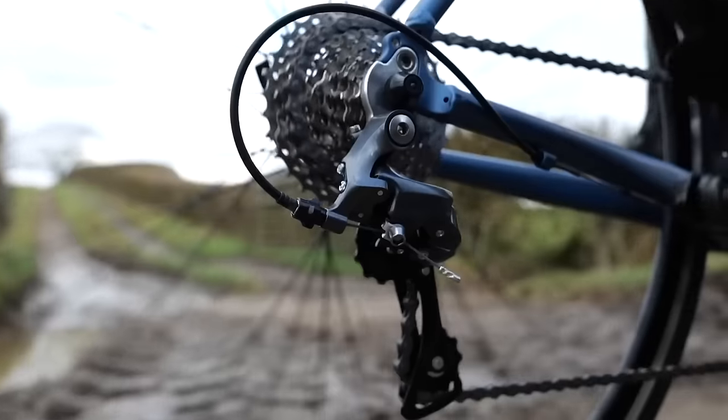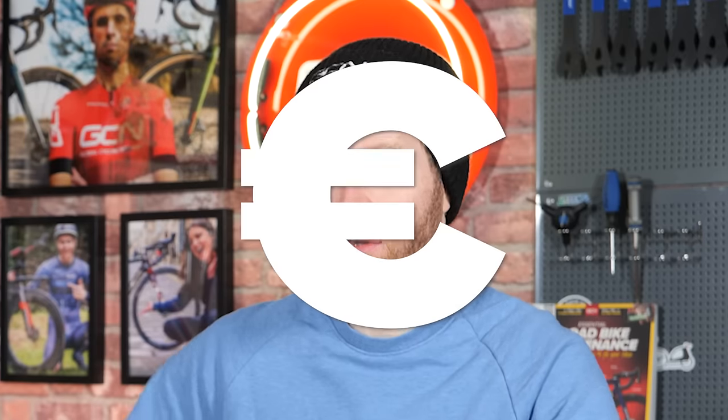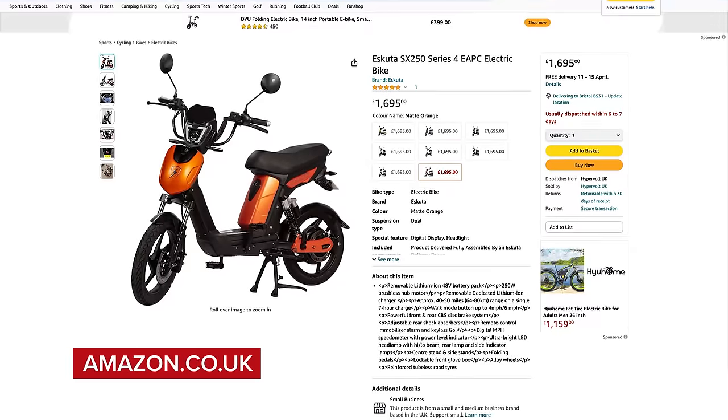Welcome to the GCN Tech Show. This week, we're discussing what is the best bike that you can buy for a thousand pounds, euros, or dollars. We also have hot tech where we've got new wheels, a new Olympic bike, the world's worst e-bike, as well as comments of the week and the bike vault.